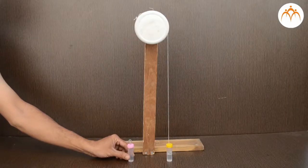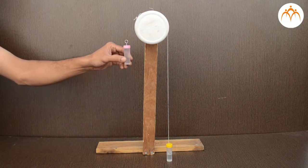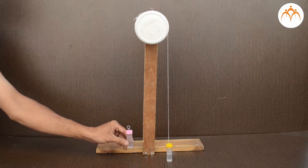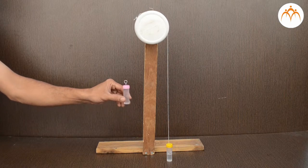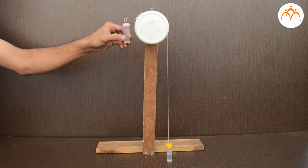Suppose a bottle filled with water is moved so slowly that the change in kinetic energy is negligible. With no change in kinetic energy, the total work done by all the forces is approximately zero. My hand is pushing the bottle up while gravity is pulling it down. My hand pushes the bottle up, it moves up, and I do positive work.